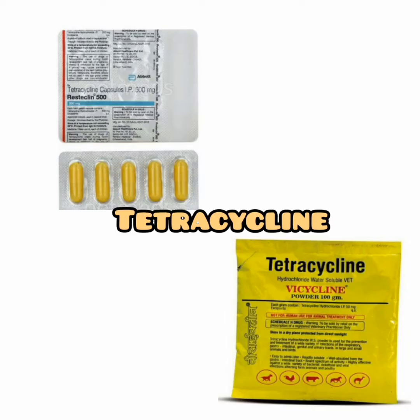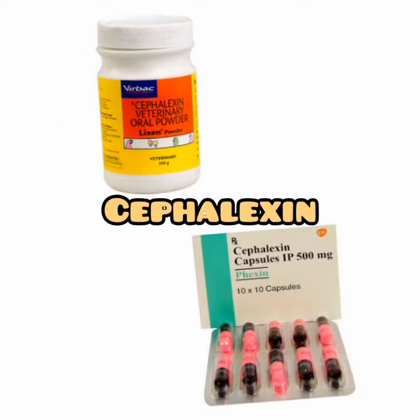Tetracycline is used to treat infections caused by bacteria including pneumonia and other respiratory tract infections, certain infections of the skin, eye, lymphatic, intestinal, genital, and urinary tract. Cephalexin is used to treat certain infections caused by bacteria such as pneumonia and other respiratory tract infections, and infections of the bone, skin, ears, genital, and urinary tract. Cephalexin is in a class of medications called cephalosporin antibiotics and it works by killing bacteria.